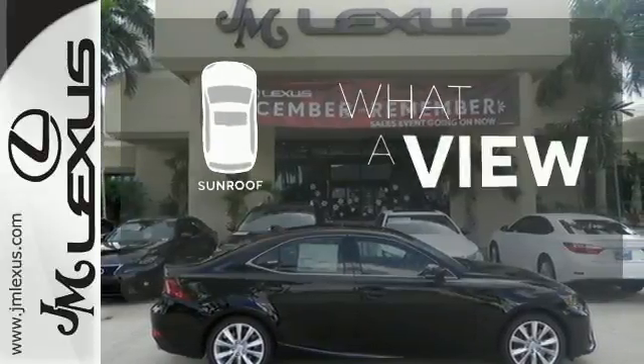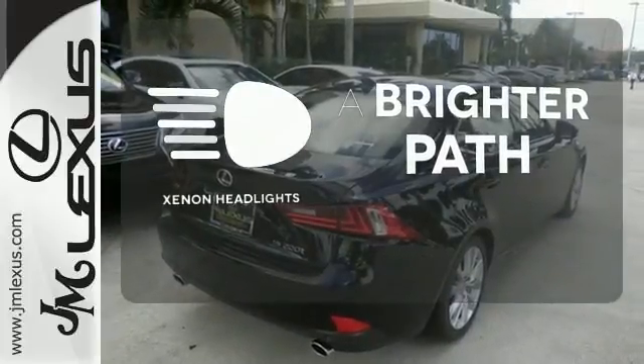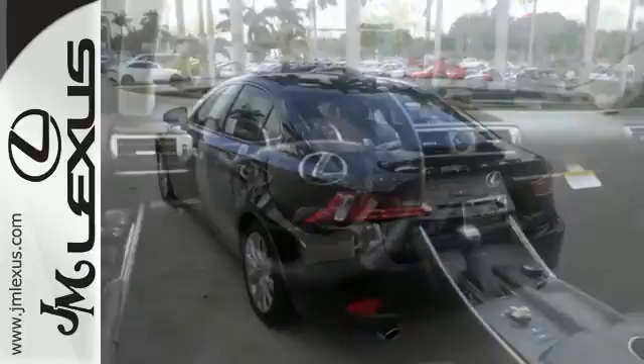The sunroof gives you fresh air for your drive. Illuminate your path with the Xenon headlights. The look, the feel, and the taste of luxury you're looking for with sports car flair.